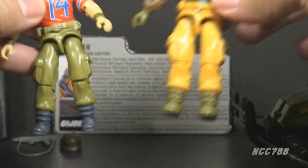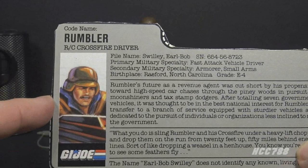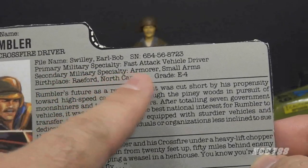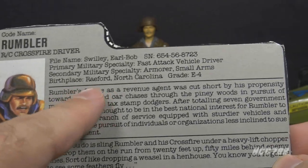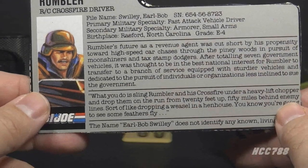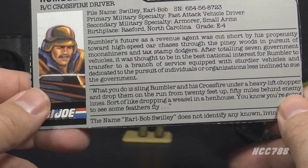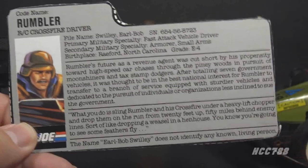Let's take a look at Rumbler's file card — yes, he did have a real G.I. Joe file card. His faction is G.I. Joe, with a portrait from the vehicle box artwork. His codename is Rumbler, and he is the RC Crossfire Driver. His file name is Earl Bob Swilly. His primary military specialty is Fast Attack Vehicle Driver, and his secondary specialty is Armorer Small Arms. His birthplace is Rayford, North Carolina, and his grade is E4. The top paragraph reads: 'Rumbler's future as a revenue agent was cut short by his propensity toward high-speed car chases through the piney woods in pursuit of moonshiners and tax-stamped dodgers. After totaling seven government vehicles, it was thought to be in the national interest for Rumbler to transfer to a branch of service equipped with sturdier vehicles and dedicated to the pursuit of individuals less inclined to sue the government.'